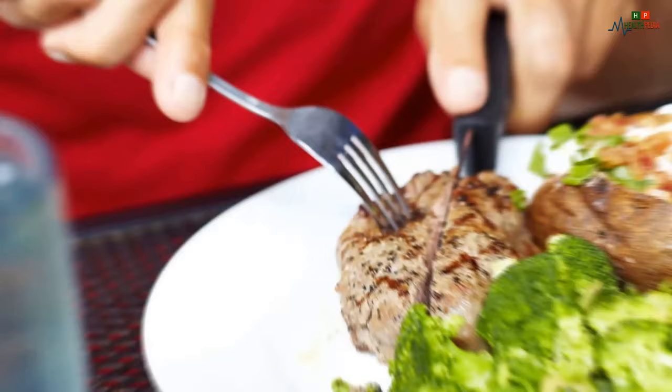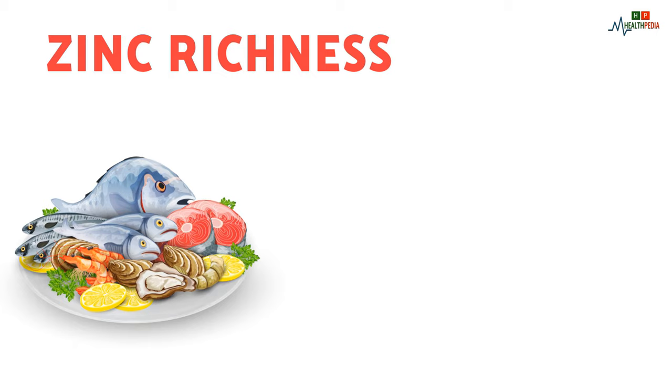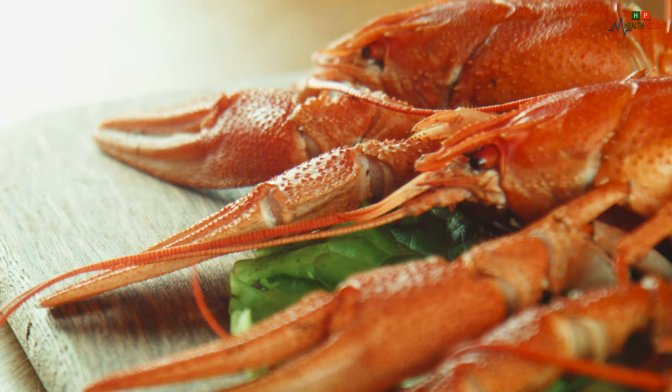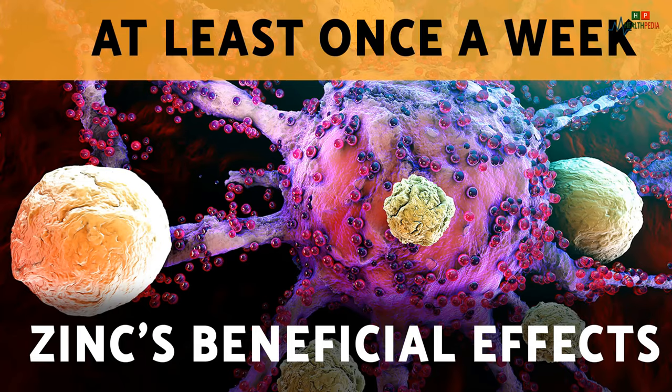Number six: seafood. Do you love to eat periwinkles, oysters, and other small shellfish? These are very important for your immunity defense. Seafood is famous for its zinc richness. Zinc is an essential trace element for staying in good health because it fights infection by making antimicrobial molecules in the body. Those who suffer from zinc deficiency have a weakened immune system. You should eat seafood at least once a week to take advantage of zinc's beneficial effects.